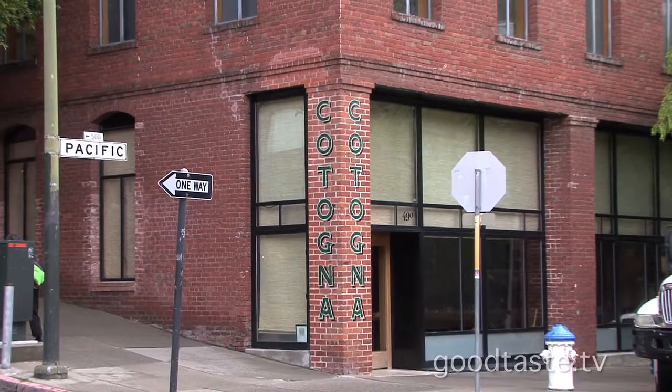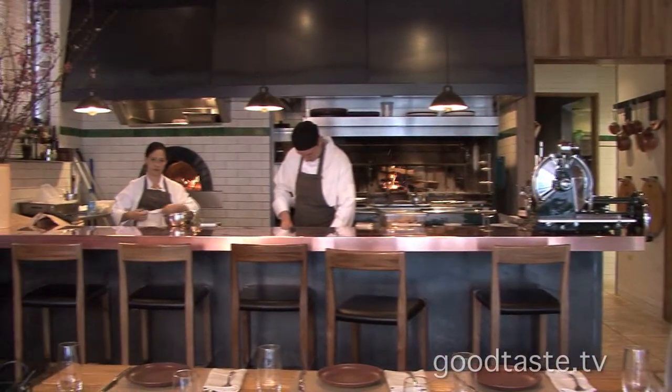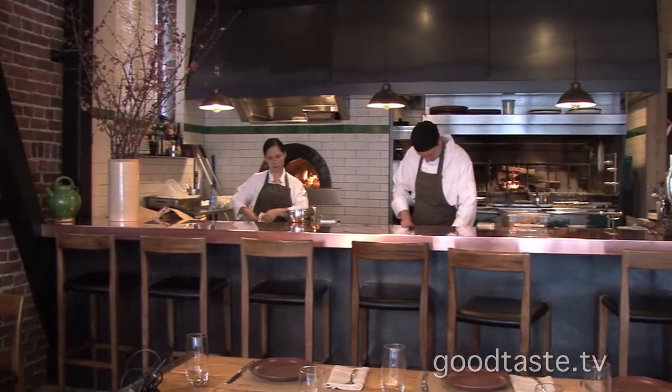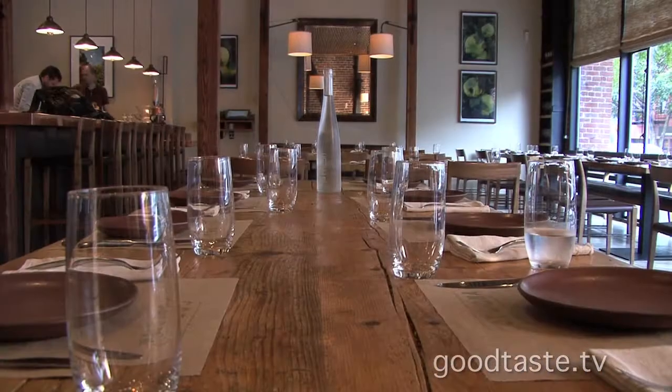Hi, everyone. Welcome to Good Taste and welcome to Katona. This is an incredible restaurant in San Francisco, one of the food favorites, I think, of anybody. This city is so alive with so many fabulous flavors. And I'm with Tim, the chef de cuisine here at Katona, talking about this place.